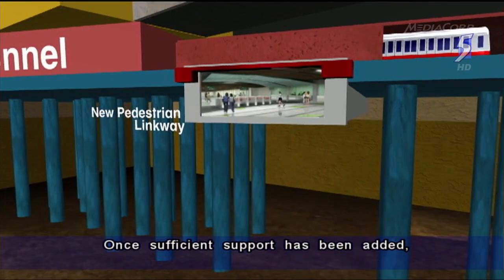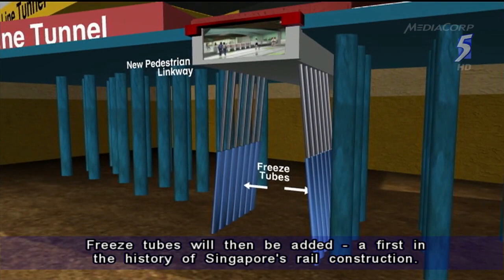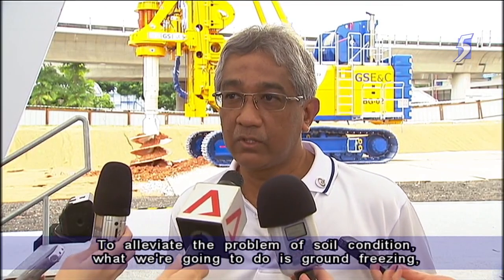Once sufficient support has been added, about 20 piles in that 40-metre stretch will be removed. Freeze tubes will then be added — a first in the history of Singapore's rail construction.